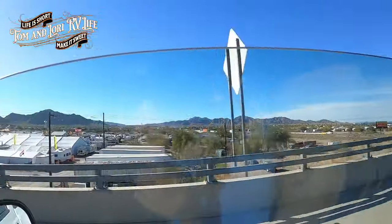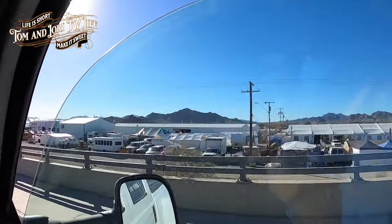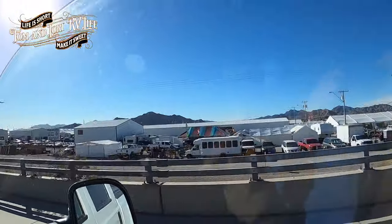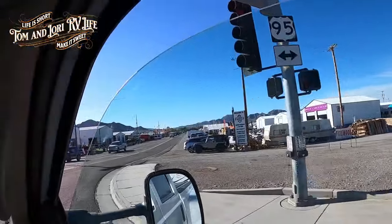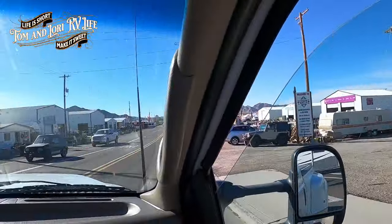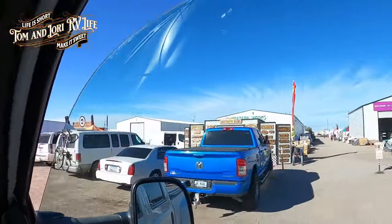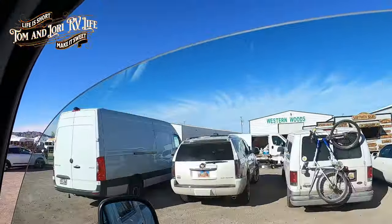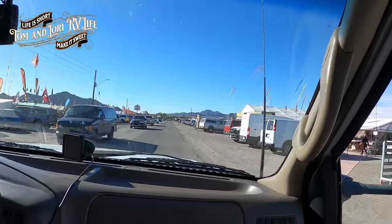Wow, look at how big this is - filled up over here. It is still the Rock and Gem Show, from January 5th to the 14th - a couple more days. And then it turns into Sellarama. Holy cow - this is pretty busy. It's always so hard to find a parking place here.